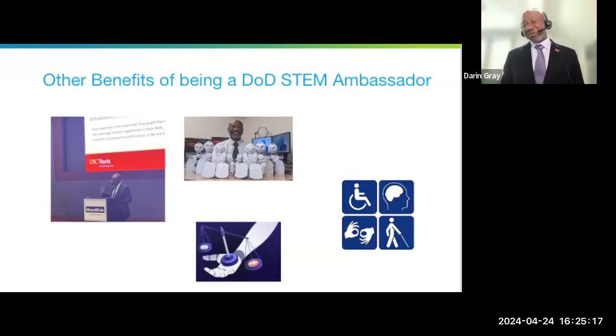When I say I'm a DOD STEM Ambassador, then people really take notice. Having the DOD STEM ambassador title makes a real difference.